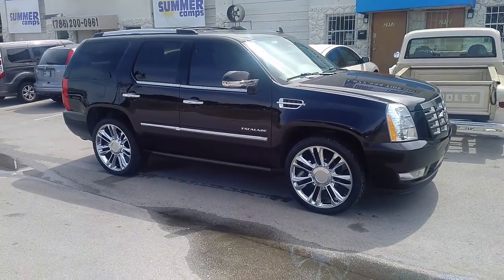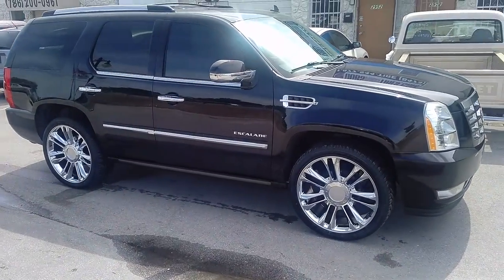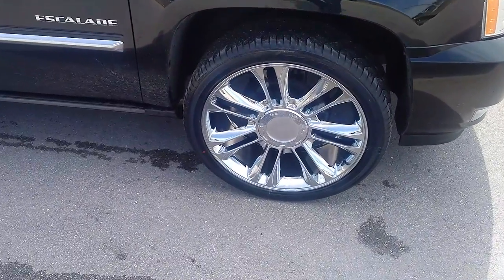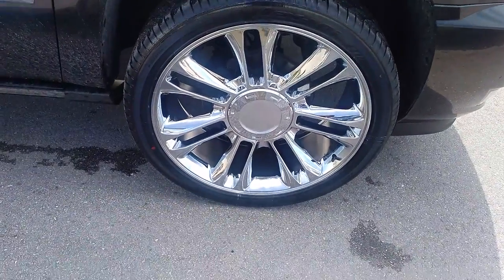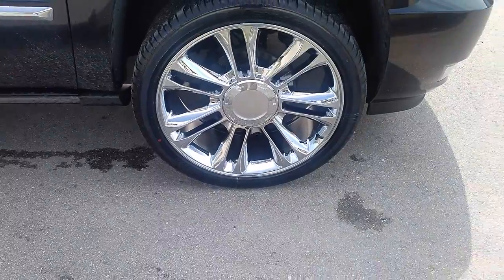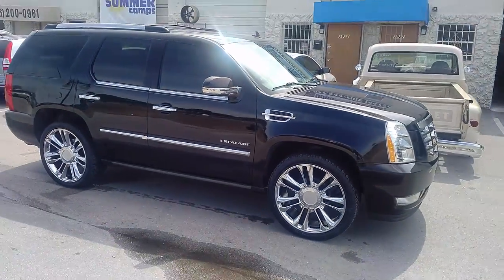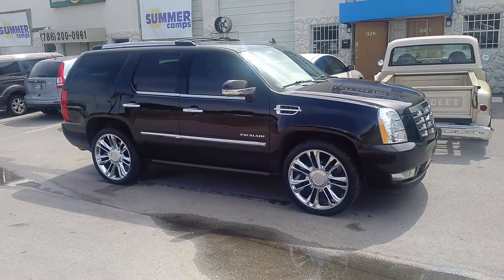This is the factory with a 305-35-24. You can find these online at DovesAndTires.com or call us at 877-544-8473. Again, that is the OEM chrome 24-inch Cadillac wheel. This is your boy KB from Doves & Tires.